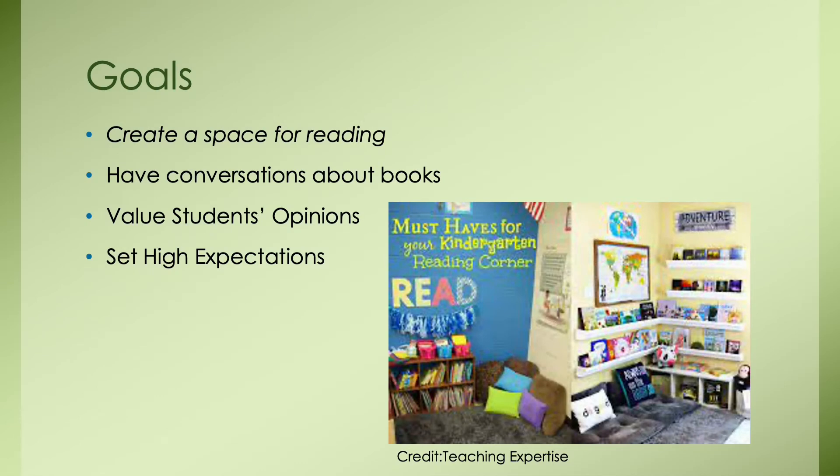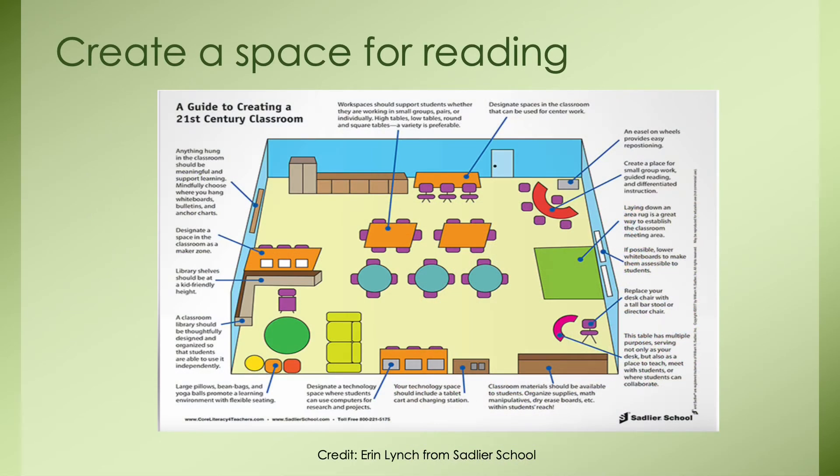Going back to our learning objectives, our goals are aligned to those objectives. Our first goal in enhancing literacy in the classroom is to create a space for reading. This guide from Erin Lynch is on creating an enriching classroom in the 21st century. The reading corner hosts flexible seating — large pillows, bean bags, yoga balls, a little sofa and rug. The library is at student level, easy and accessible, and most likely organized to differentiate between students' reading levels. I had an elementary teacher who hung string lights above her reading corner and it was super cozy — it was almost motivating to get your work done so you could sit in that corner and silently read.